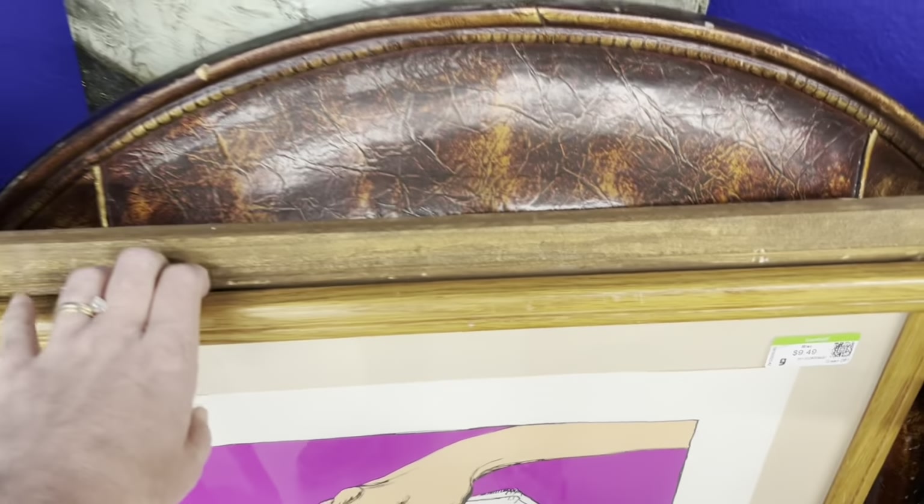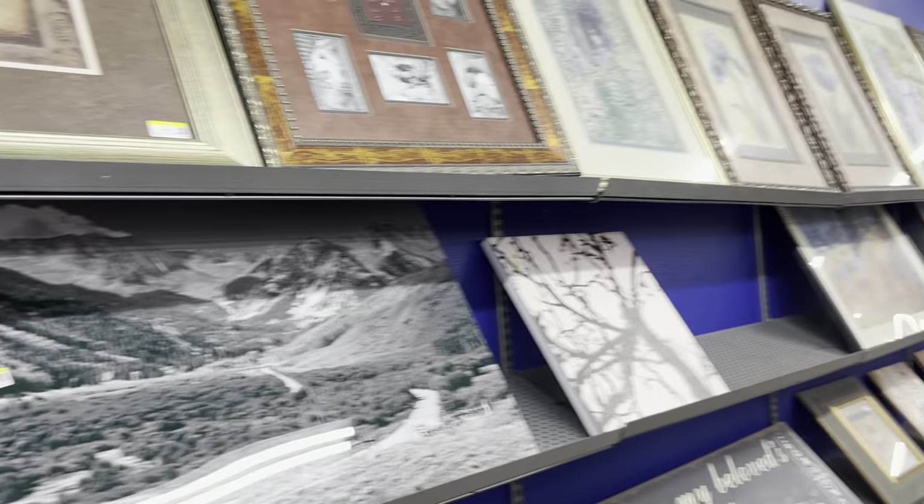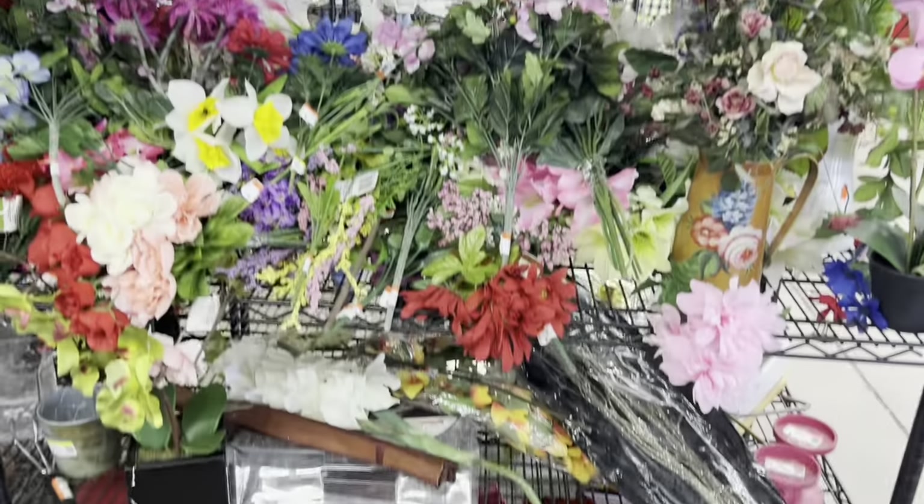Here we are in the art section — nice moo cow. Not finding much in the art section. That was a pastel piece, a little too clumsy for me. These are a lot of store-bought, generic pieces. This frame I thought might have potential, but again, just another commercial print kind of a thing.